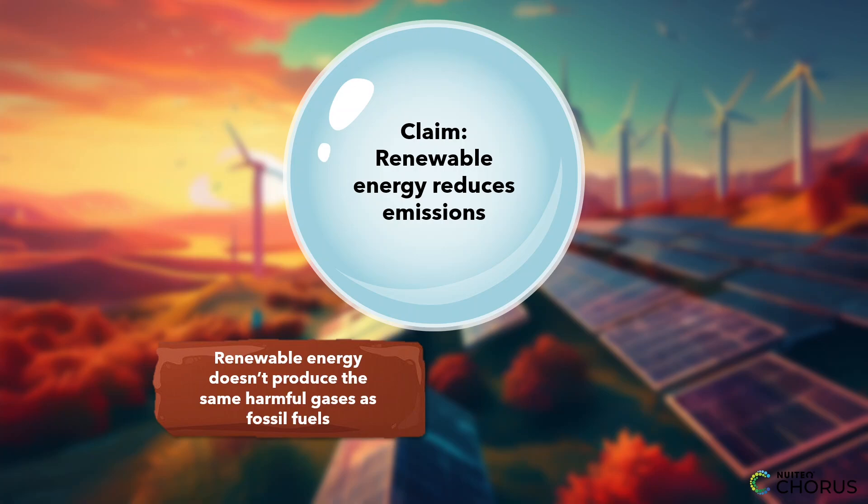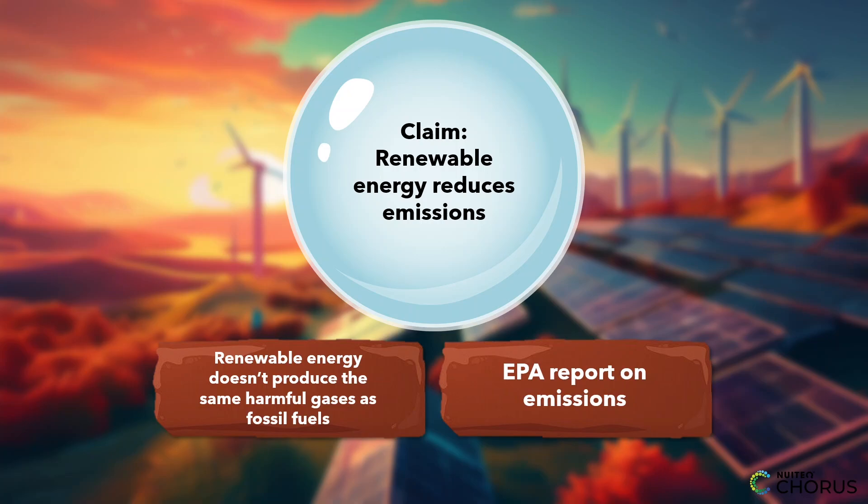Then, you provide relevant, accurate data from a credible source, such as a report by the Environmental Protection Agency, showing that countries using more renewable energy have seen a significant decrease in carbon emissions. This combination of reasoning and credible evidence makes your argument solid and trustworthy.